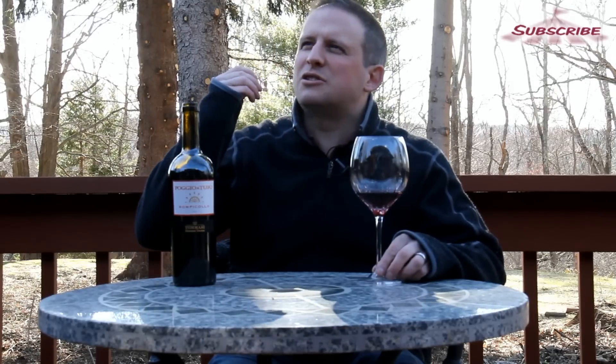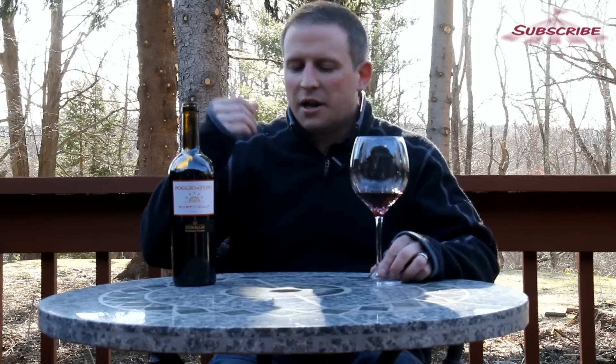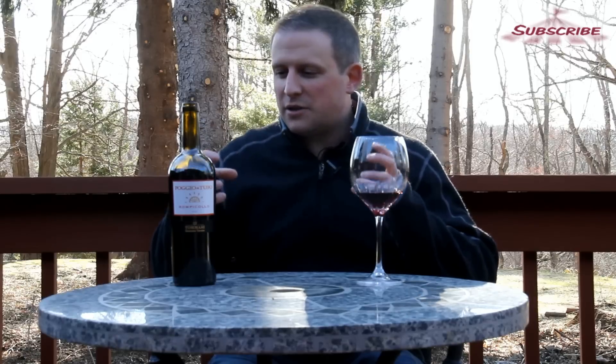This is phenomenal. You're getting a slight earthiness from the cab, but you're getting that nice just a little bit of tannins, maybe from the Sangiovese — that's where I'm thinking it's coming from. It's not overly tannic at all, very slight. This is phenomenal and definitely a winner with a steak or maybe some barbecue. It's just got that slight heaviness to keep up with that.